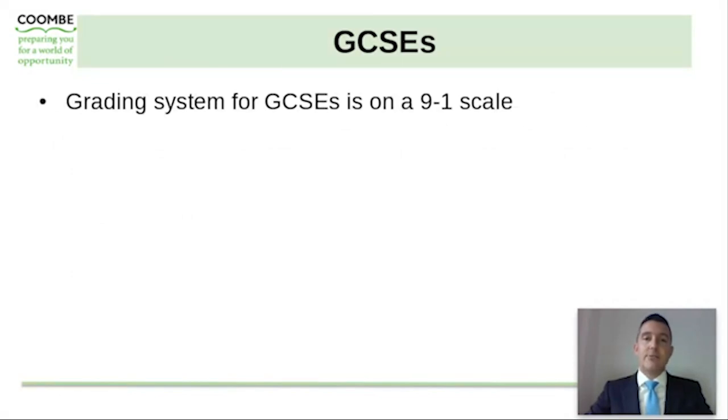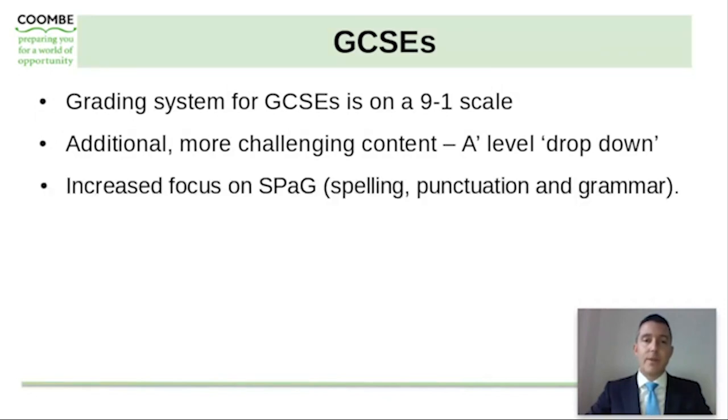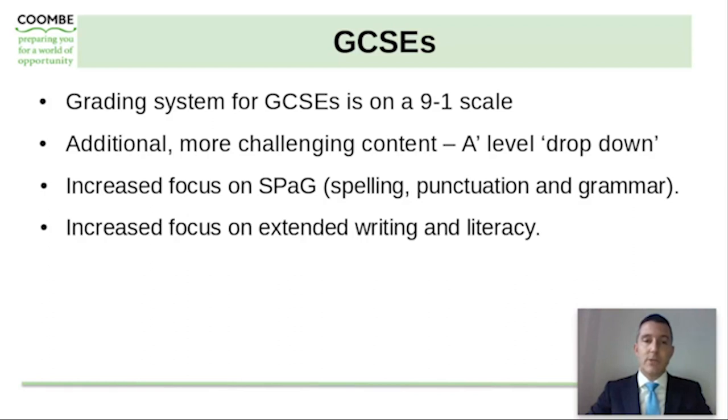GCSEs are now graded on a 1 to 9 scale with 9 being the top end of this scale. Over the last few years there have been some reforms to the GCSEs that have made them more academically rigorous, with additional more challenging content being added to the courses, with some of this content being dropped down from A level. There's an increased focus on spelling, punctuation and grammar and also an increased focus on extended writing and literacy.